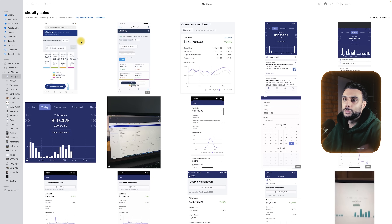As you can see on the screen, there are some screenshots here of Lifetimely, which actually shows you the profit margin, not just the revenue. You can see that in this screenshot I made $20,000 in profit, and in this one I made $25,000 in profit — so very early on I was able to achieve some amazing profit margins.